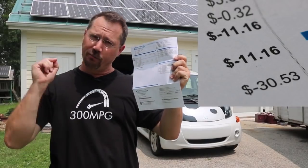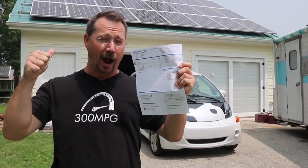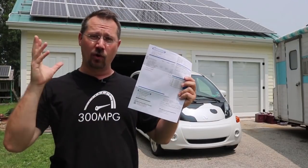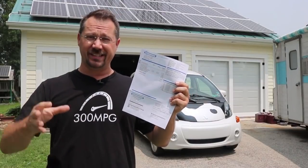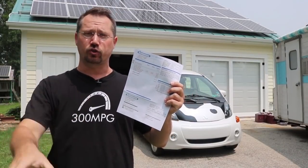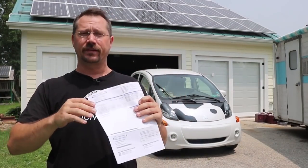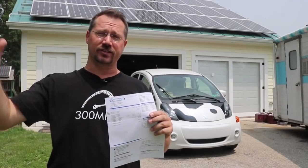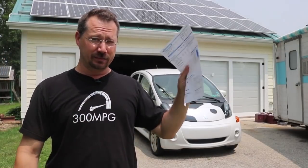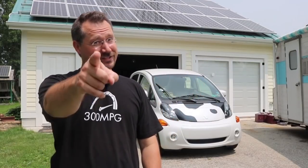I'm going to keep rolling that over. Hopefully I can keep my energy use down during the summer, keep making lots of power, and get a nice big credit rolling along here. Now, if you have any questions about the specs on the garage, just follow the link in the video description. I've got a nice written form, plenty of photos, and lots of videos on how I built the garage and installed the solar panels. But I have 30 bucks owed to me from the power company and I'm feeling pretty good about that. So until next time, stay charged up.